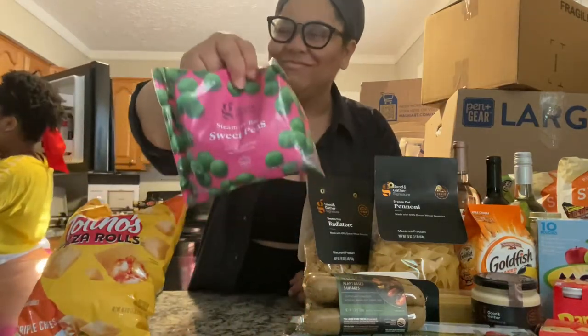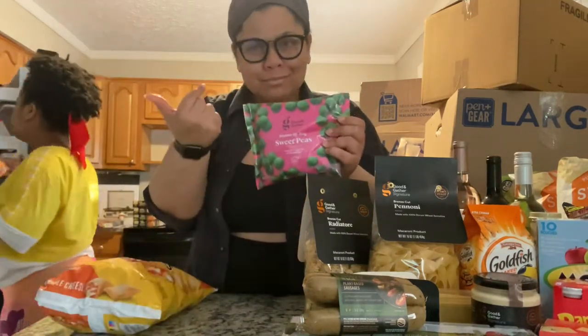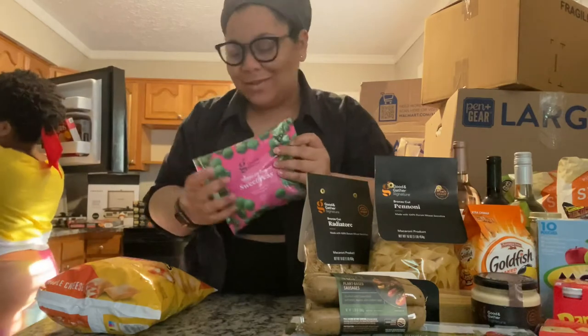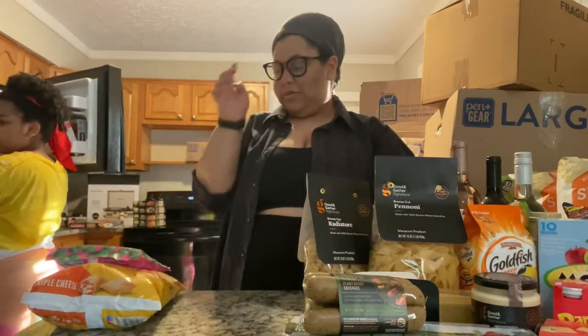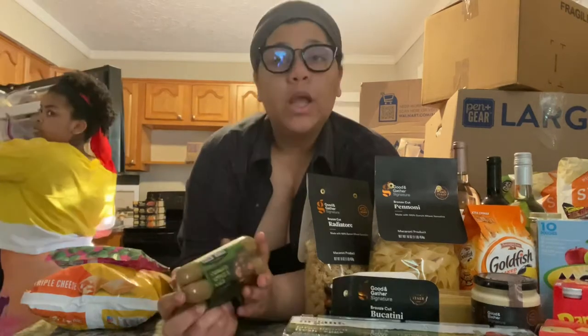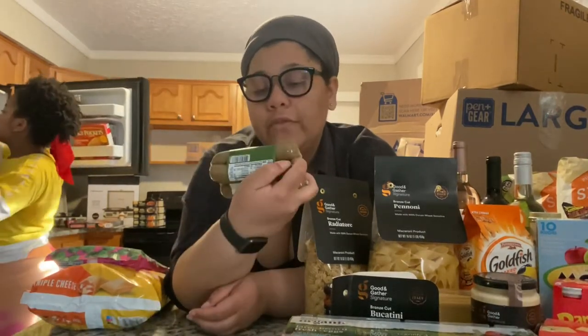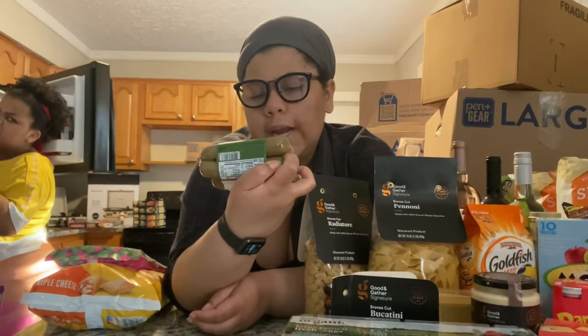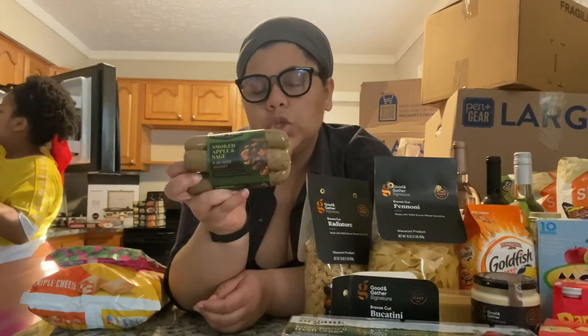We got the peas. If you watch TikTok, Tabitha Brown talks about Field Roast all the time, so we're trying the smoked apple and sage Field Roast sausages.